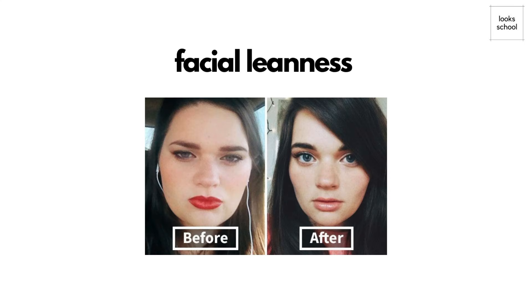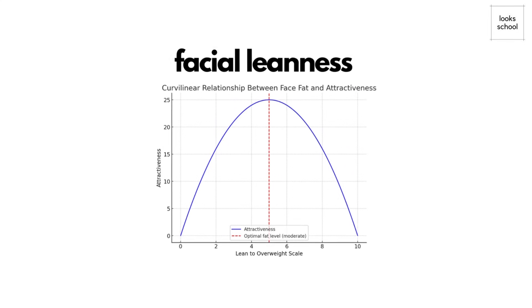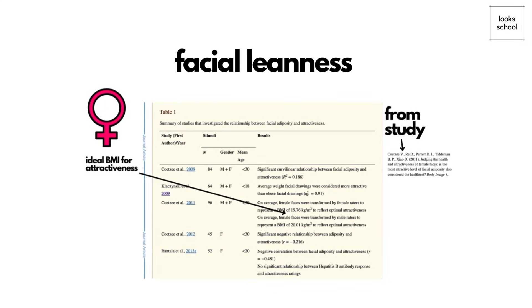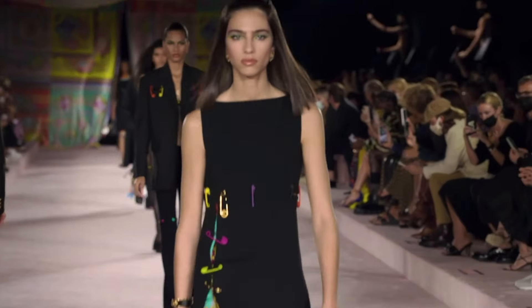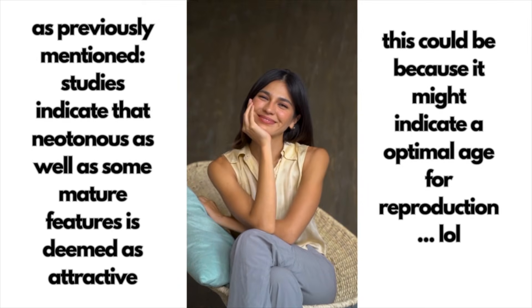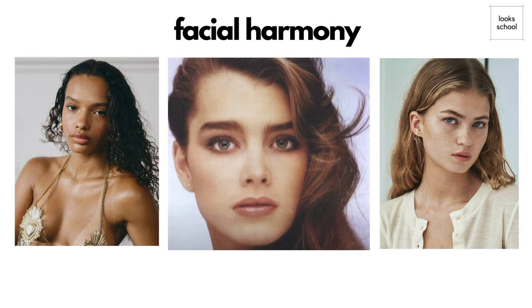Faciality is another key factor — it enhances cheekbones, giving a mature look often seen as elegant and commanding. However, balance is important, as too little facial fat can make someone look gaunt and less appealing. An approximate BMI of around 19.9 is rated as the most attractive for women, which is notably higher than the BMIs of models. Leanness works best when paired with feminine traits like softness and symmetry, creating a balance of youthful and mature features. This blend signals health, optimal age, and reproductive fitness, making it universally attractive.